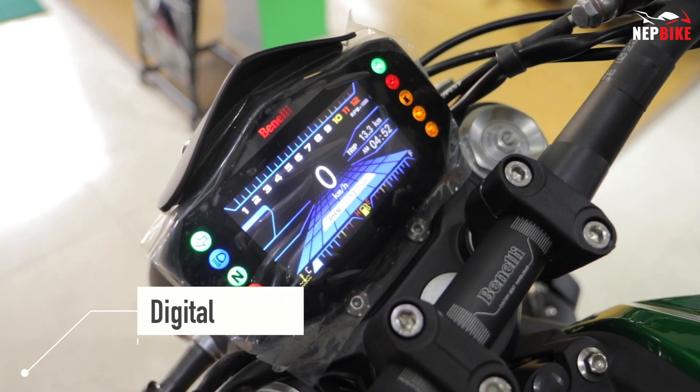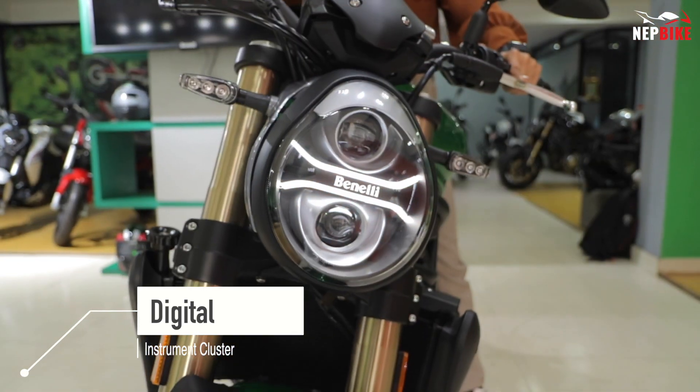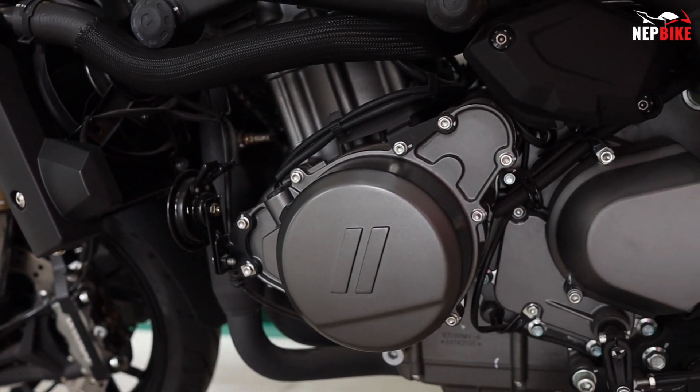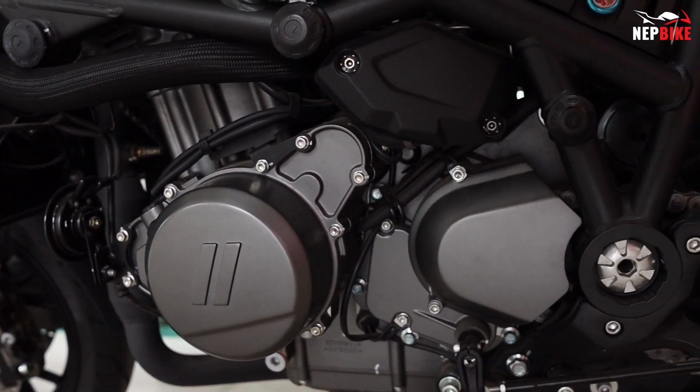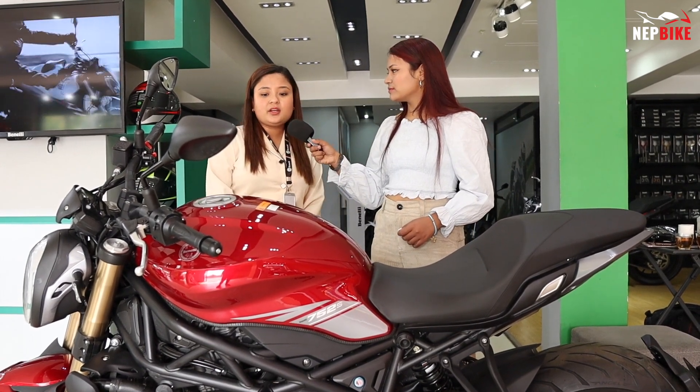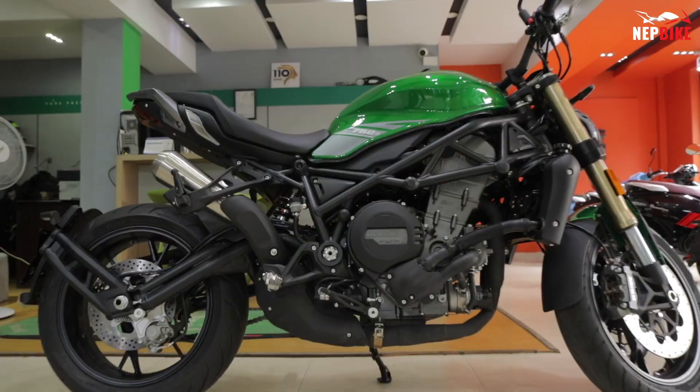The instrument cluster is fully digital. The lighting system is fully LED. Additional features include a liquid-cooled twin cylinder engine. Color options available are red, green, and black.